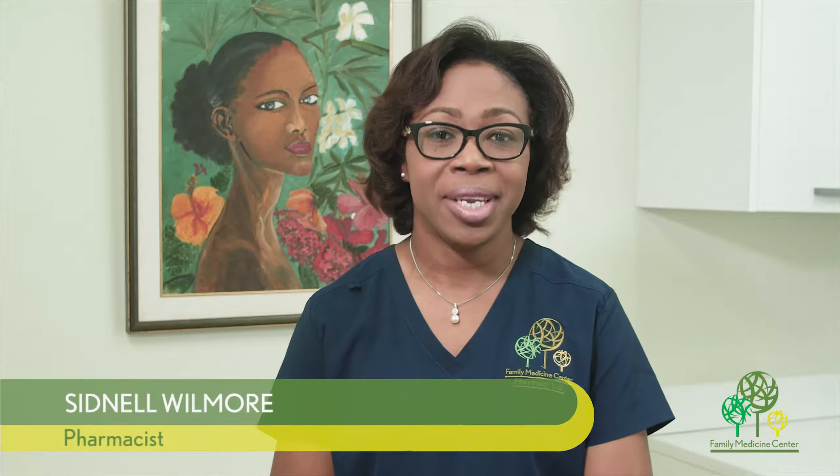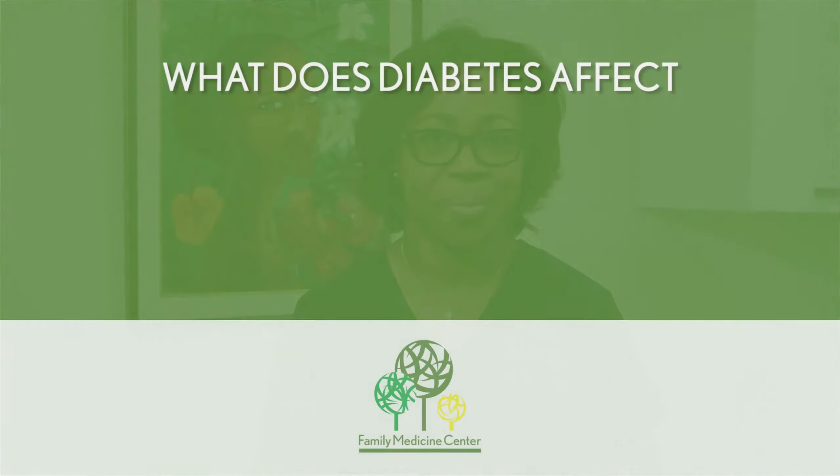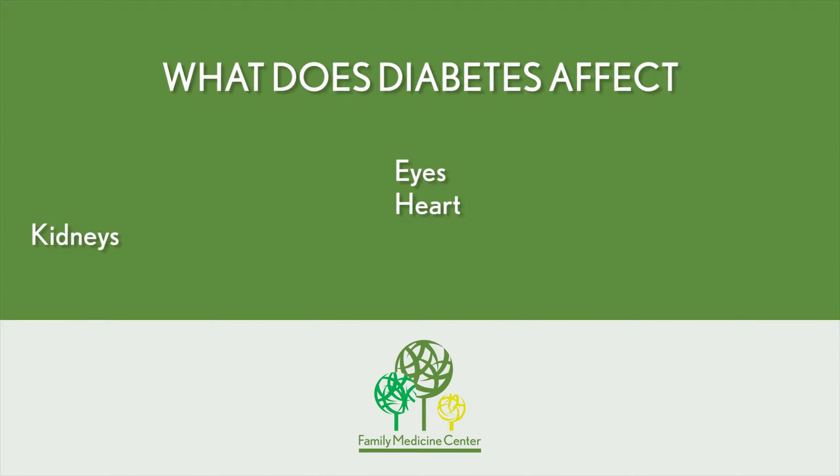Hi, my name is Sid Nell, and I'm the pharmacist at Family Medicine Center. I just want to give you five top tips for patients who are taking diabetic medications. Diabetes affects the eyes, the heart, the kidneys, and the nerves, so therefore you need to ensure that you keep abreast of taking your medication on a timely basis.